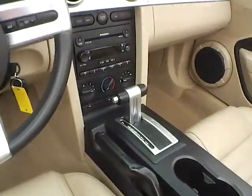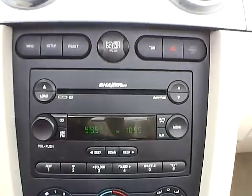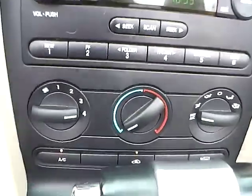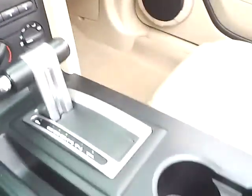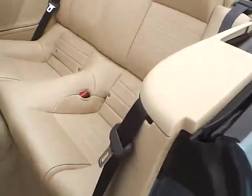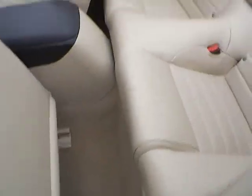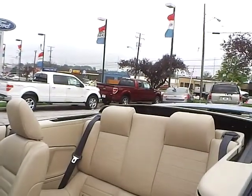As for the center console, we have AM FM radio with CD changer and climate controls. This is an automatic vehicle. As for the back seat, we have medium parchment leather interior as well. Plenty of leg room. Plenty of head room.